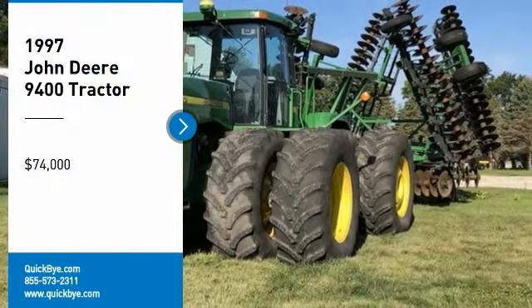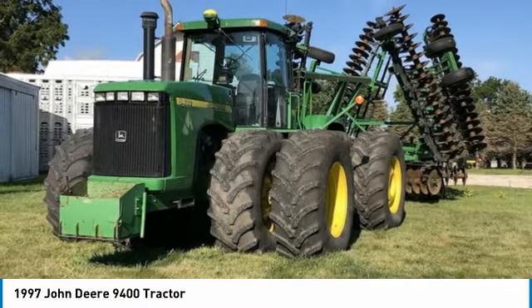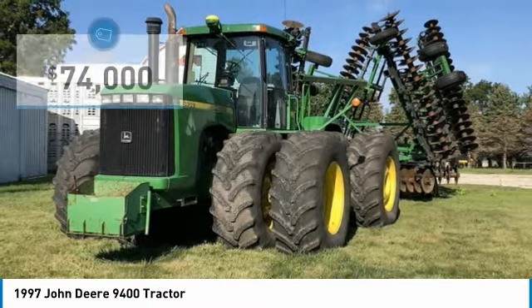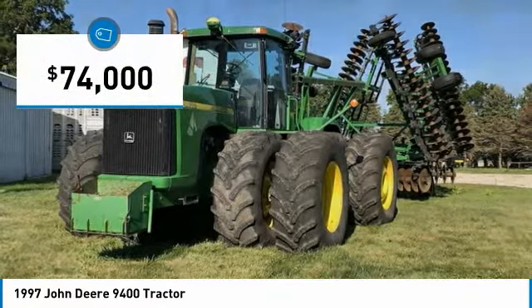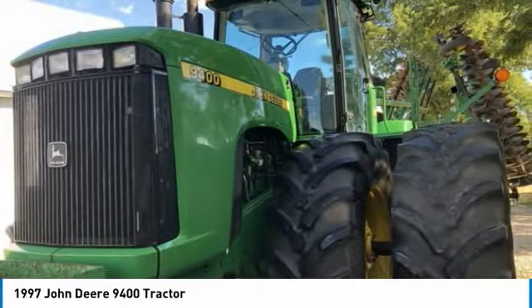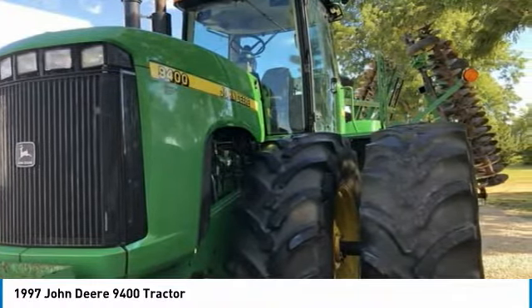1997 John Deere 9400 tractor for sale in Esterville, Iowa 51334. Get ready to maximize your efforts in the field with this 1997 John Deere 9400 tractor. This durable tractor has been very well maintained, which has enabled its work-ready condition. Nothing runs like a Deere, and this 9400 is no exception.